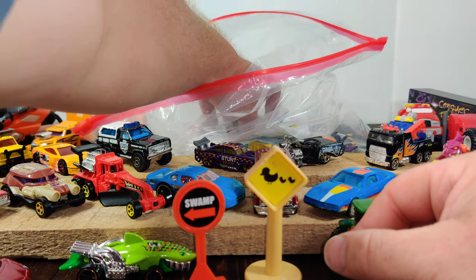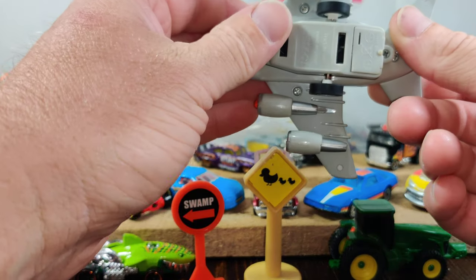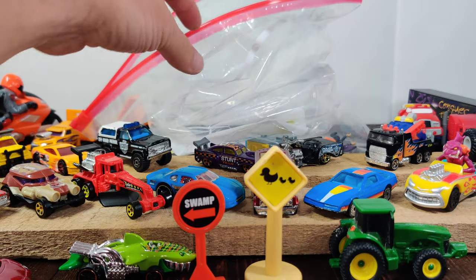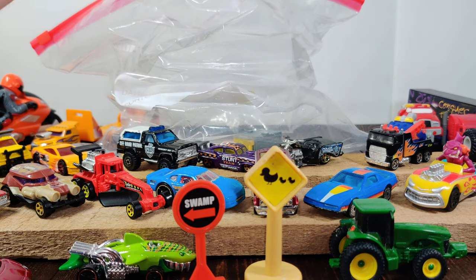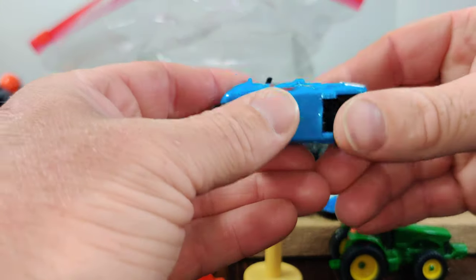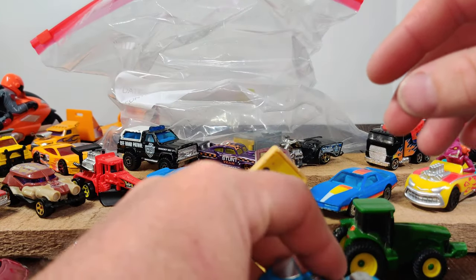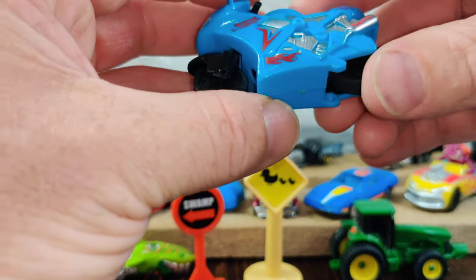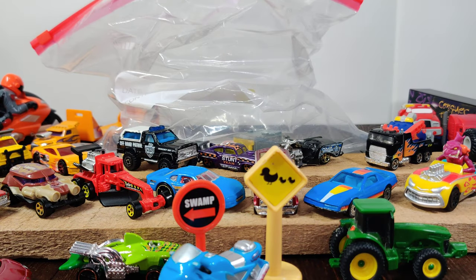So yeah, that was a fun bag for five bucks. There's also a pull-back airplane and just a couple of little pieces in there. This thing is actually kind of cool — it's one of those where the faster you push it, the wheel just keeps spinning faster and faster. All right, five bucks ain't bad.